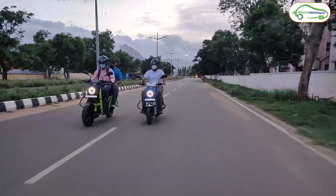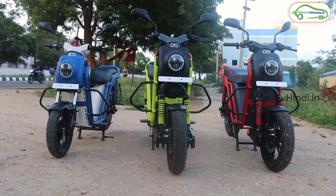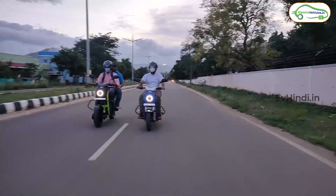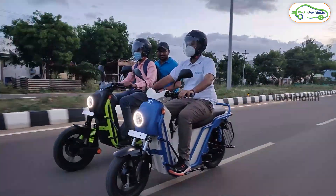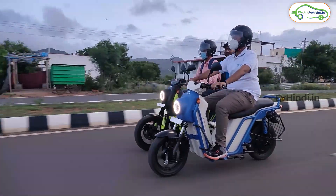Suspension के बारे में बात करें तो suspension बहुत जबरदस्त है। इसका कारण ये है कि सामने जो front shock absorber है, उसमें चार level की adjustment आप कर सकते हैं — अपने personal preference के अनुसार या रस्ते की परिस्थिति को देखते हुए। इससे आपको performance और suspension काफी अच्छा काम करेगा।